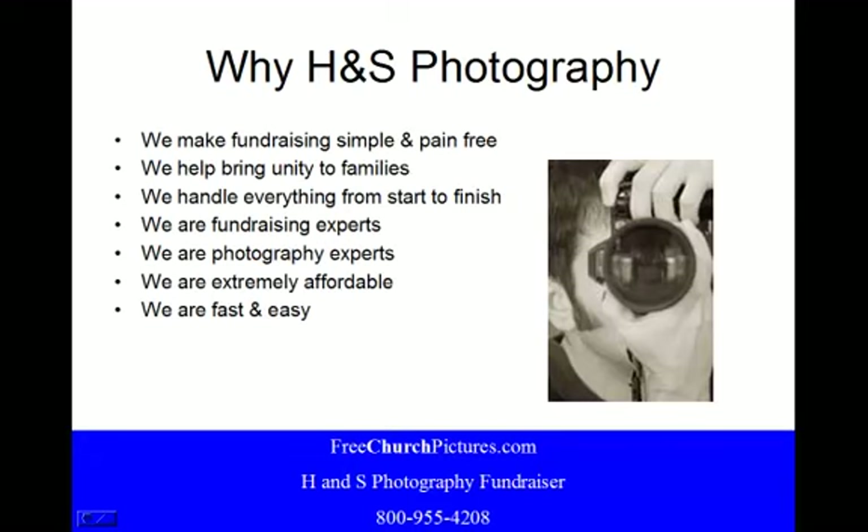Why H&S Photography? We make fundraising simple and pain-free. We help bring unity to families. We handle everything from start to finish. We are fundraising experts. We are photography experts. We are extremely affordable. We are fast and easy.